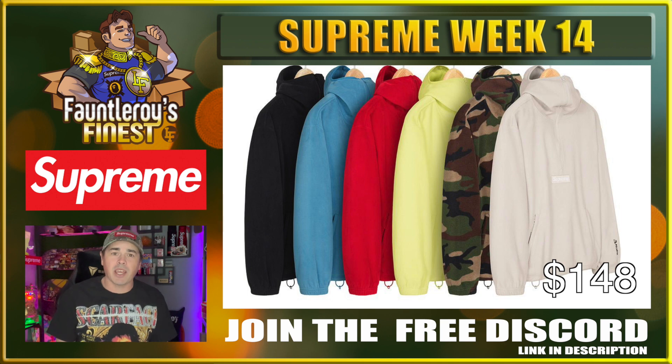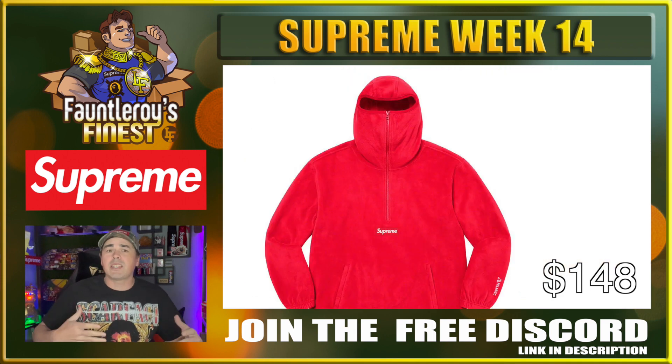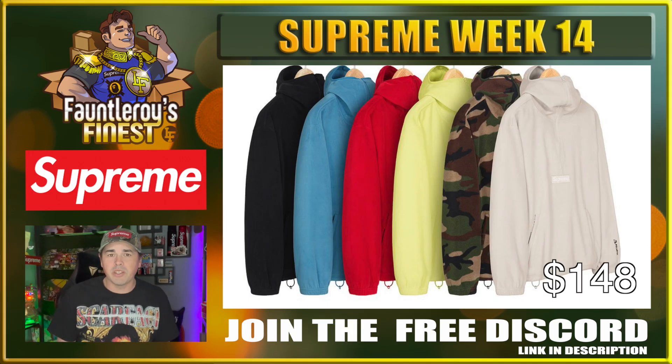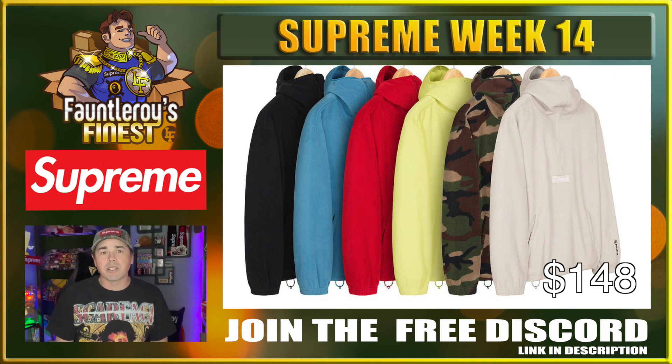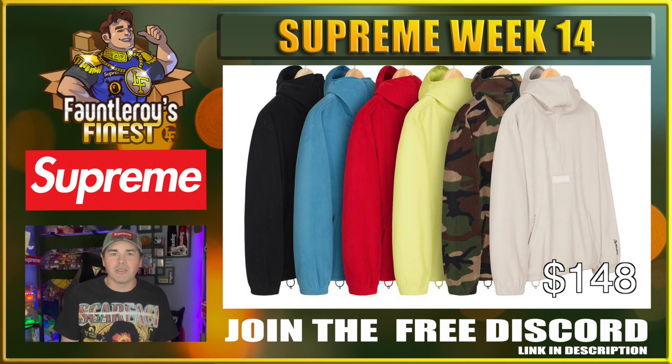Next up we have the Polartec face mask half zip pullover, also at a decent price point of $148. You basically get a hoodie and a face mask all wrapped into one — that's a deal. I don't really see these being the best resellers, but these are going to be a really nice personal. The camo, the black, and that blue — you can't beat a good Polartec fleece.